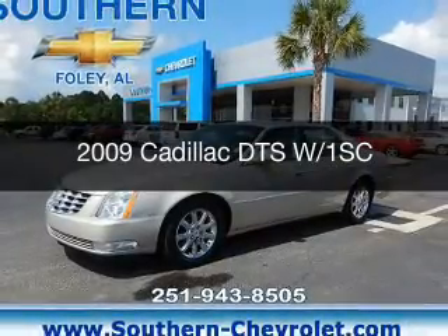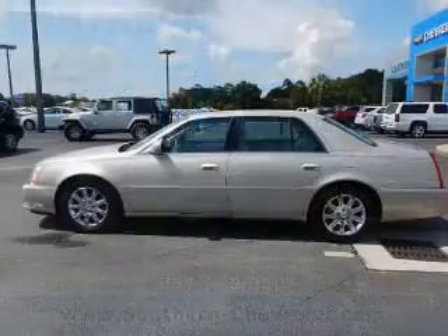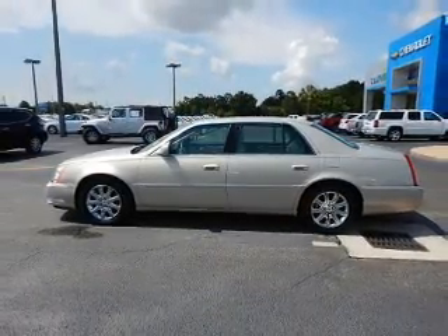This is a used 2009 Cadillac DTS. It's powered by front-wheel drive, a 4.6-liter 8-cylinder engine, and a 4-speed automatic transmission.